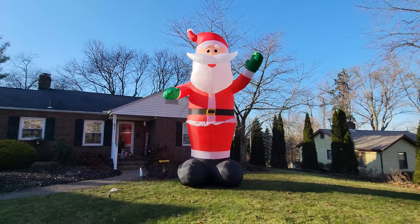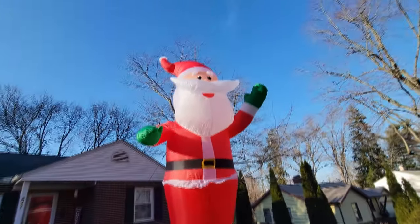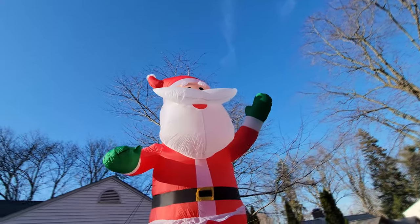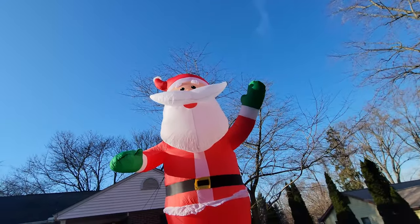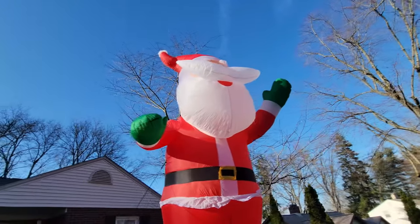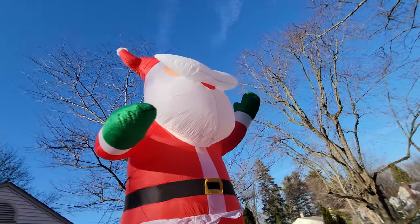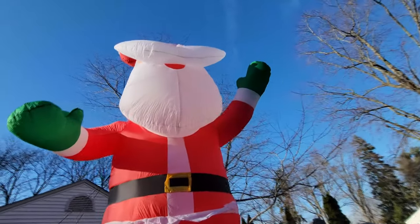Oh my gosh, guys — he's so much bigger than I thought he'd be. He's so enormous. Look at how huge he is. He's so absolutely huge. Some lady stopped by and waved and like fell in love with this giant guy. She was so glad to see that I was decorating for Christmas. Look at this — he looks like a Macy's Thanksgiving Day Parade float.